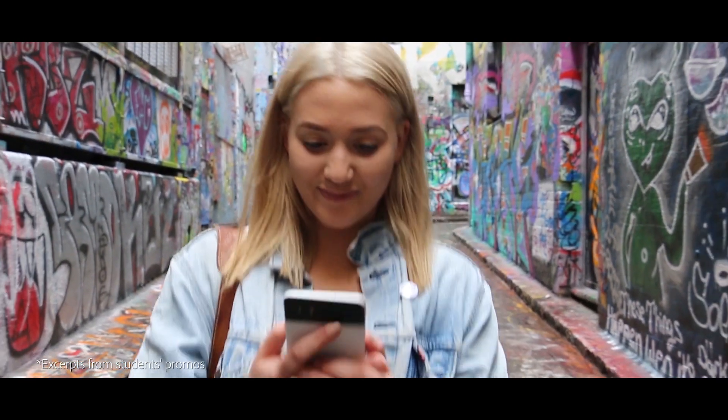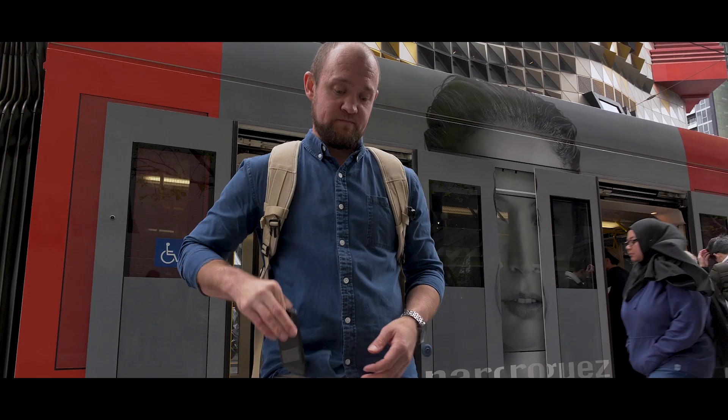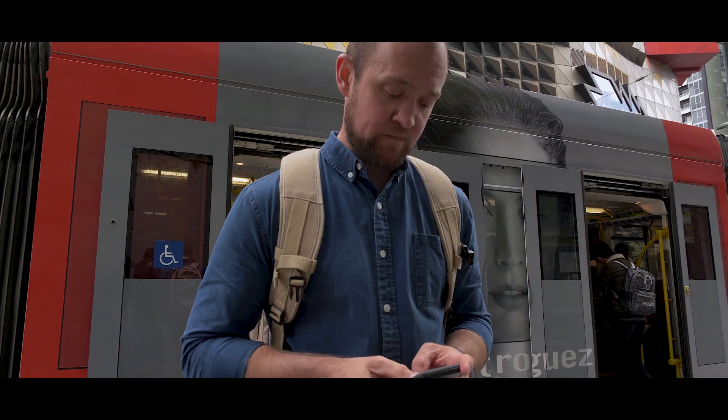My favourite thing about Adobe Premiere Rush is the ability to change between landscape, portrait and square modes in just a few clicks. The main feature that I liked was the audio ducking, which allows you to lower the audio levels every time there's a talking part, and it just makes it a bit more seamless.